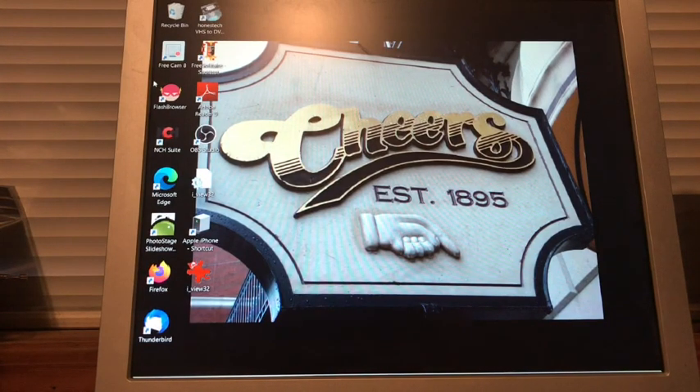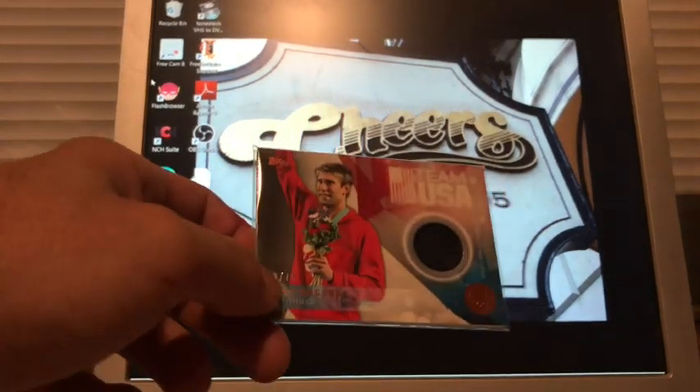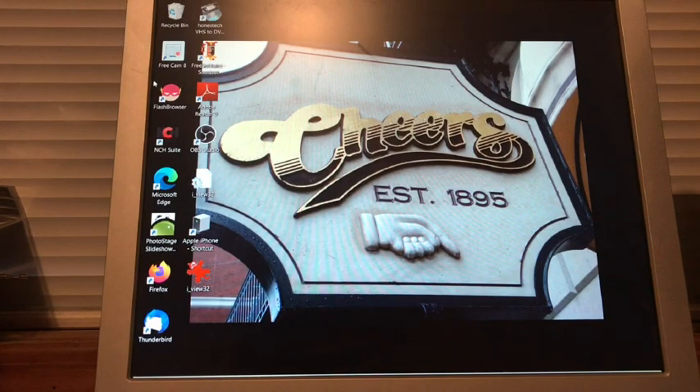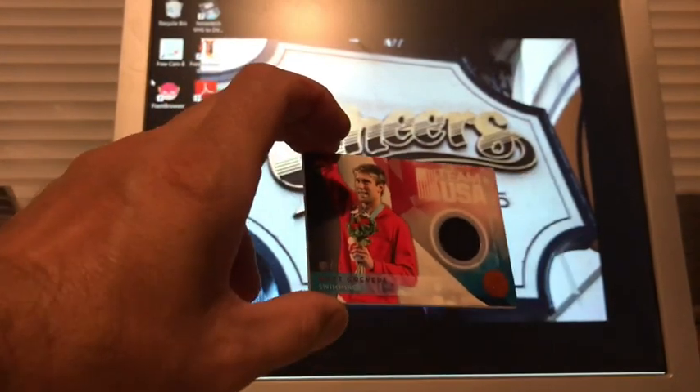There are no top loaders in this one — looks like they're cutting back on top loaders. These are all relics, every single one of them, in the one-to-two dollar range. This is Matt Grievers, numbered to 75 — it's a relic card, but it's really stuck to the cheap plastic sleeve. There it is: numbered 68 out of 75.